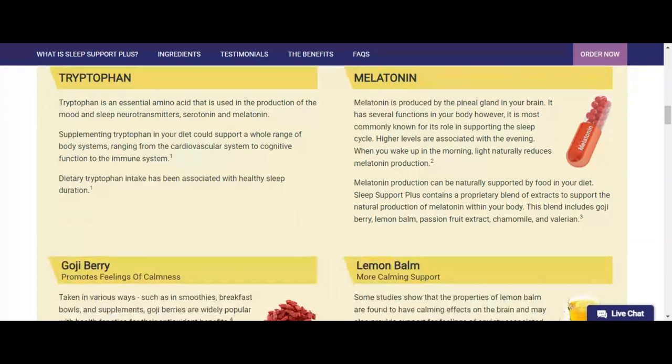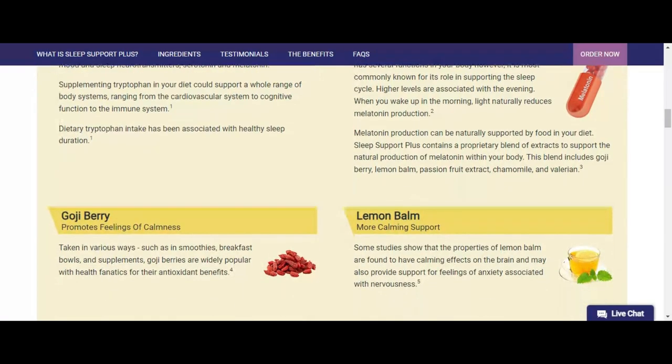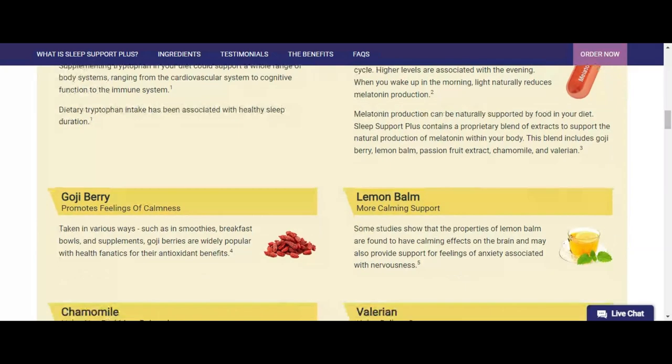VitaPost Sleep Support Plus is worth trying if you have insomnia from time to time. Find out how the main ingredients work together.